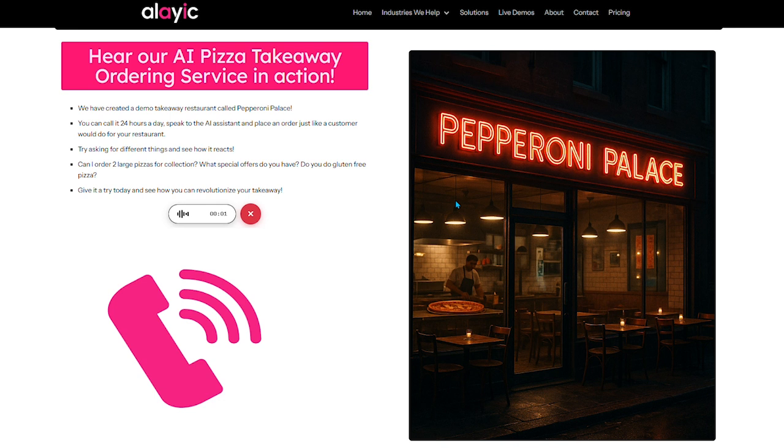Let's take a listen to a call made to a pizza restaurant and see how it handles the order. Hi and thanks for calling Pepperoni Palace. How can I help you today? Hi, can I order a pepperoni pizza please? One pepperoni, got it. Can I just take your name please? It's Rick. Anything else Rick?